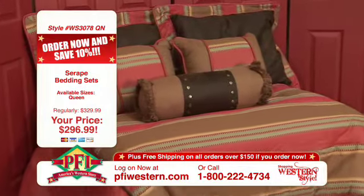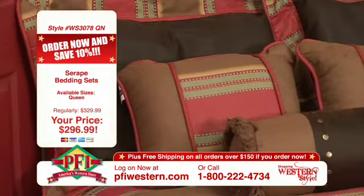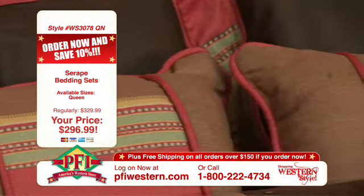This is a nice western bed set. It comes in a classic serape pattern, nice warm southwestern colors, and you get seven pieces in this whole set. That's the good part about it — seven pieces. You get the set and you don't have to do anything else. It's all included for you.